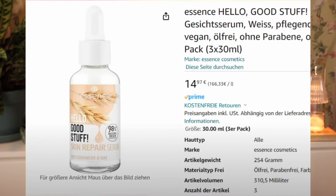There is a new Essence Hello Good Stuff serum — a skin repair serum with ceramide and oat. I don't have a lot of information about it. I personally don't think I've tried any Essence skincare and I'm not really someone who tests a lot of different skincare. I try to keep it simple. I'm guessing it's pretty affordable, though on the Amazon page it looks quite expensive — I don't think it's actually going to be that expensive.